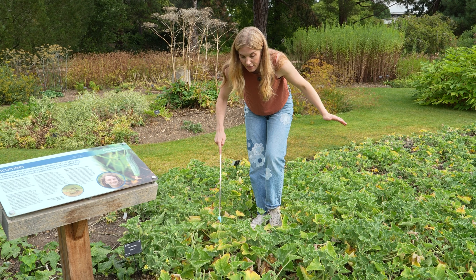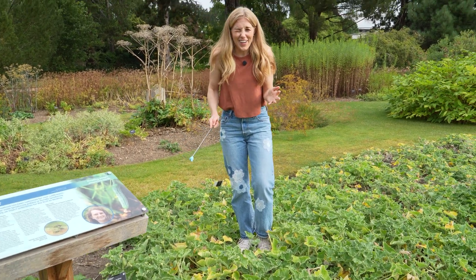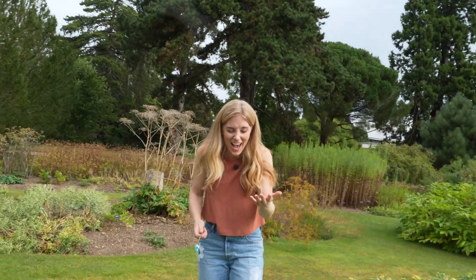Ready? Three, two, one. Wow — it works! Yes, it's an amazing method of seed dispersal.